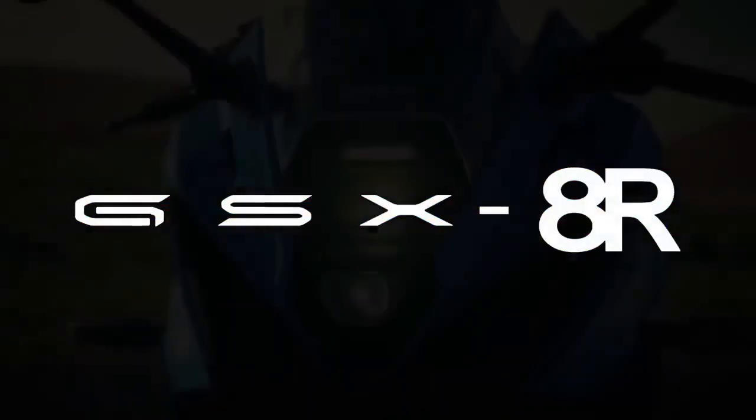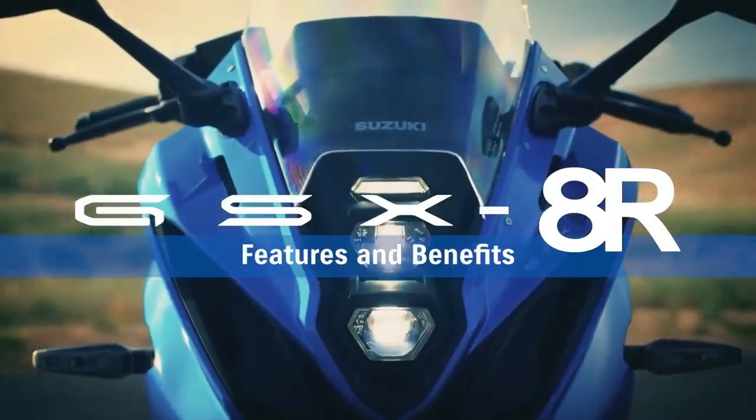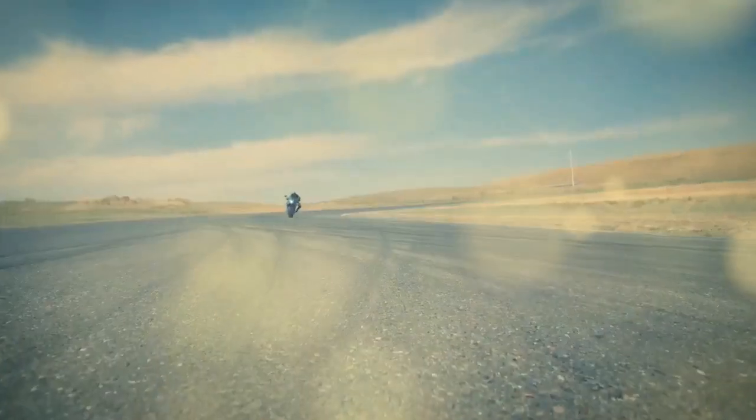Along with a more protective fairing for wind resistance and retaining the exceptional engine, Suzuki has created what could be its most adaptable sport bike yet.